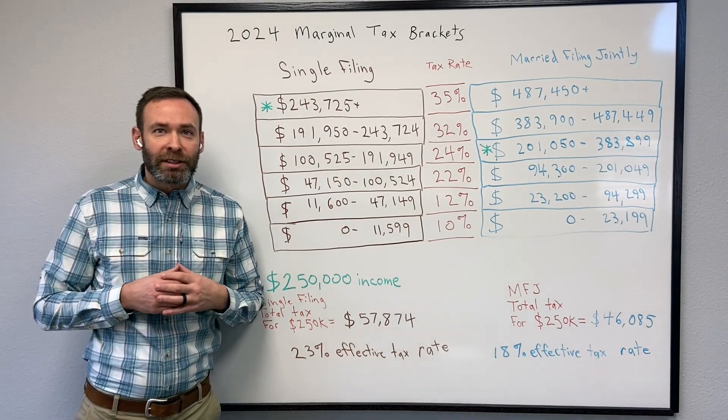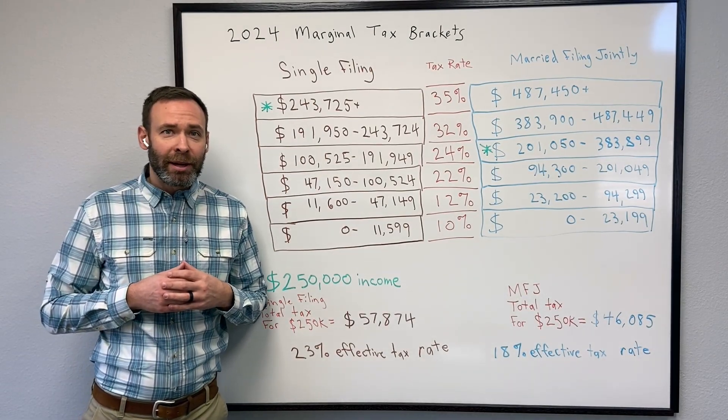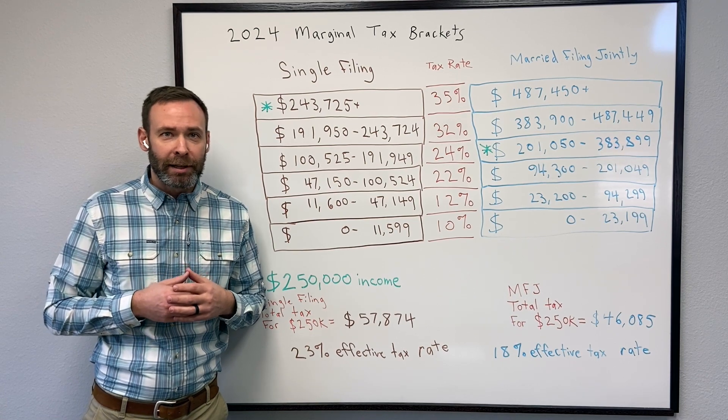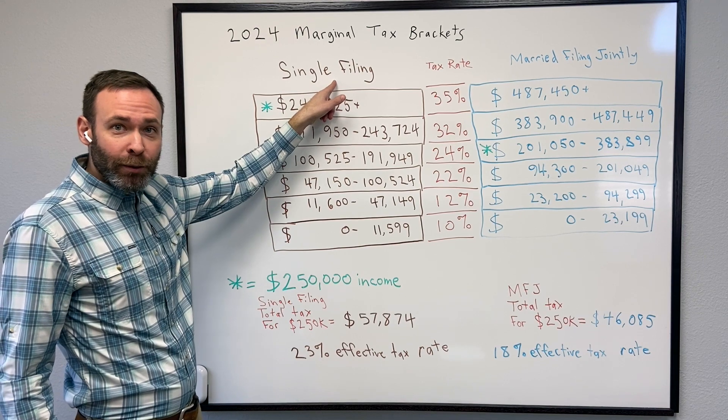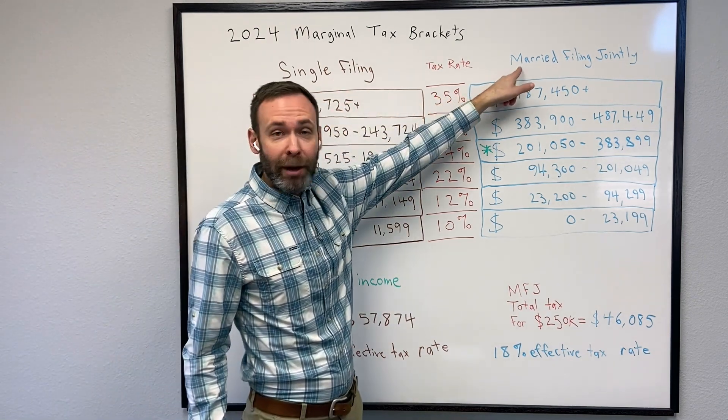Welcome to M-Advisor Office Hours. I'm Paul Morton. Today we're talking about tax brackets and how tax rates work. We're looking at 2024 tax brackets for single filers and married filing jointly.